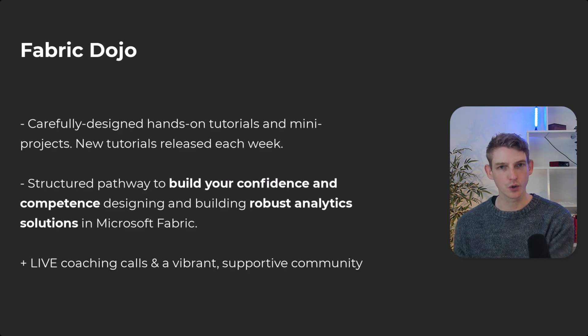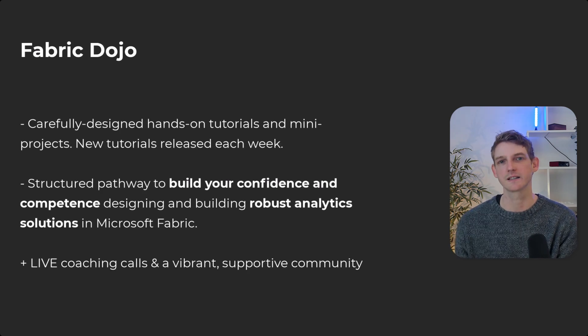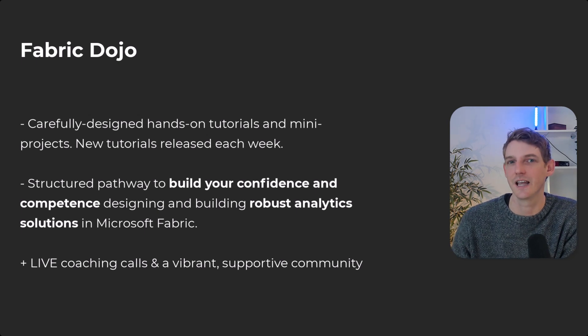For a lot of people, when they log in, they don't really know what to do. Where do you start? Where do you get your data from? And they're definitely not following any structured learning path. So that's exactly what I've built with Fabric Dojo — it gives you a series of hands-on tutorials and mini projects that provide a structured pathway to help you build confidence and competence designing and building robust analytic solutions in Microsoft Fabric.